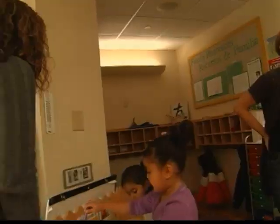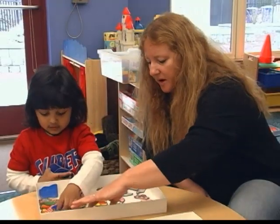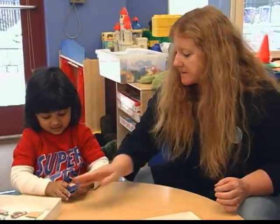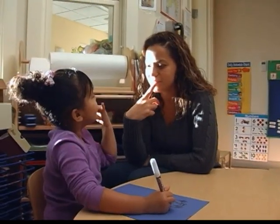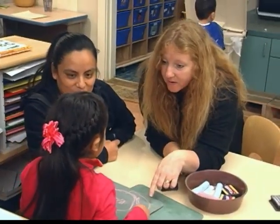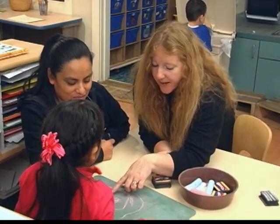Most preschool teachers are very good at extending talk and trying to elicit conversations with children so that they draw out more and more information — by asking questions, by finishing off sentences for children, by just helping them to create more language.